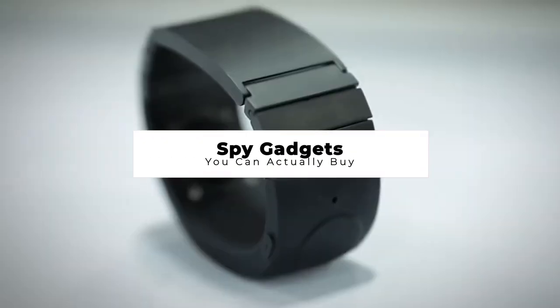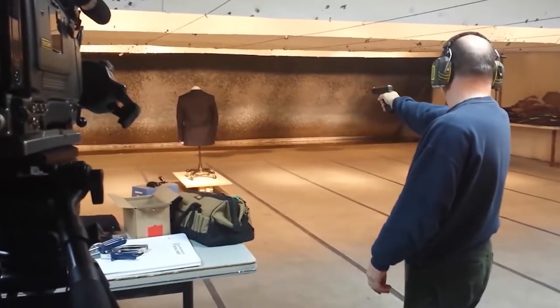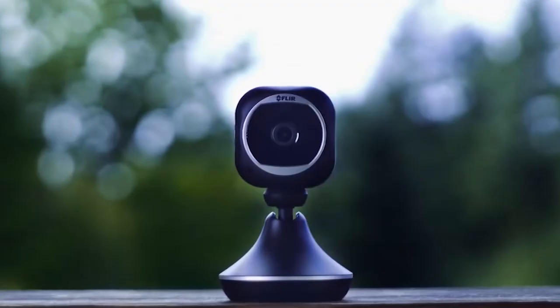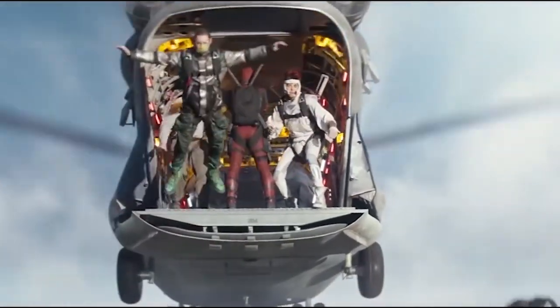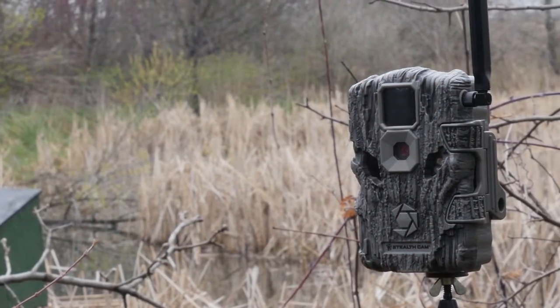Spy Gadgets You Can Actually Buy. We all admire the heroes in spy stories and movies, where the ultra-capable protagonist with a carefree attitude has all the right moves to save the world, and most especially, the coolest gear. We might not have the position of a top marksman or be brave enough to jump out of a moving airplane without a parachute, but we can at least acquire some of the toys that they get to play with in the movies. Here are spy gadgets you can actually buy.